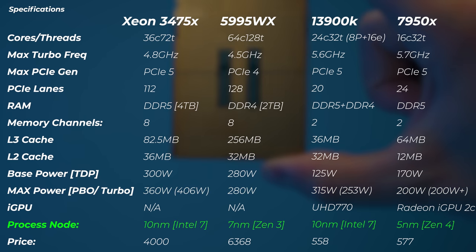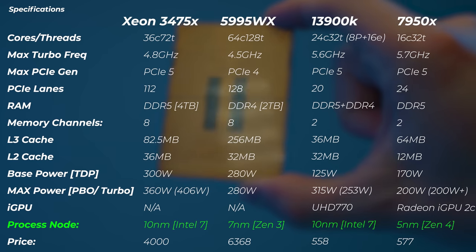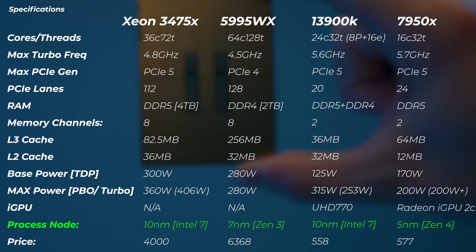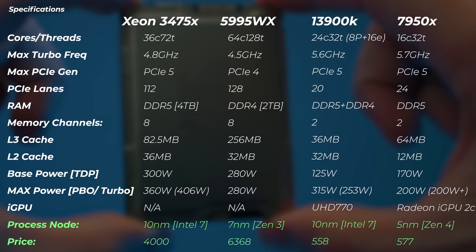It doesn't have integrated graphics. The process node is the same as 12th and 13th gen — the 10 nanometer process Intel calls Intel 7. And the price for this beast is about $4,000.